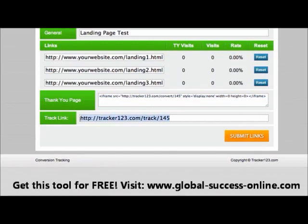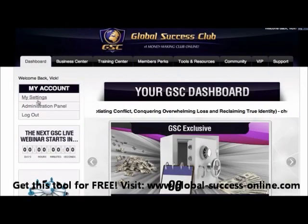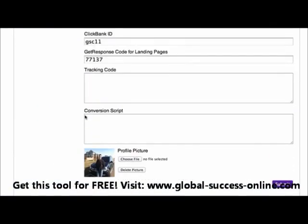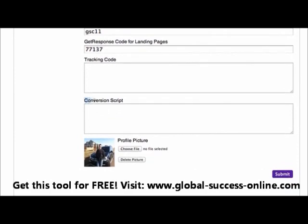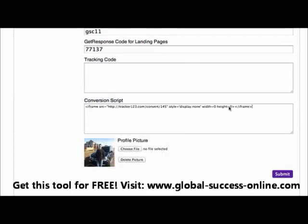You always advertise this one tracking URL. If you're watching this video, you are a Global Success Club member. So if you want to split test your GSC landing pages, here's how: copy this URL, set up however many landing pages you want to test, then copy the thank you page code. Pop over to your GSC account, go to My Settings, scroll down to where it says conversion script, paste the code there, and click submit.